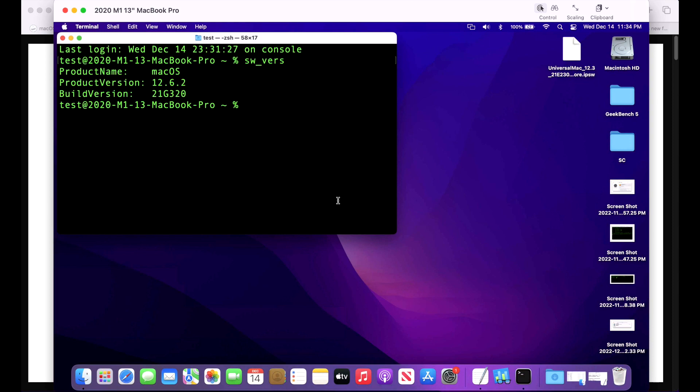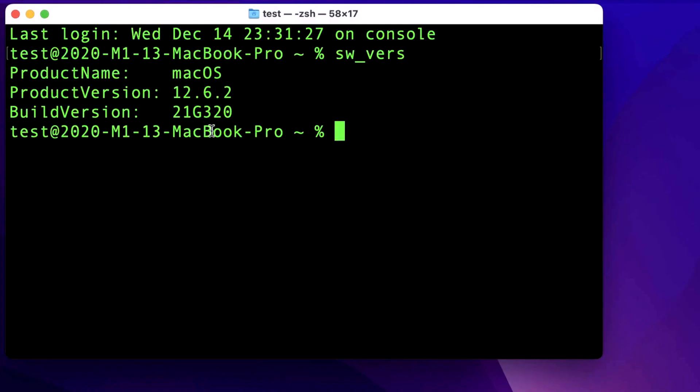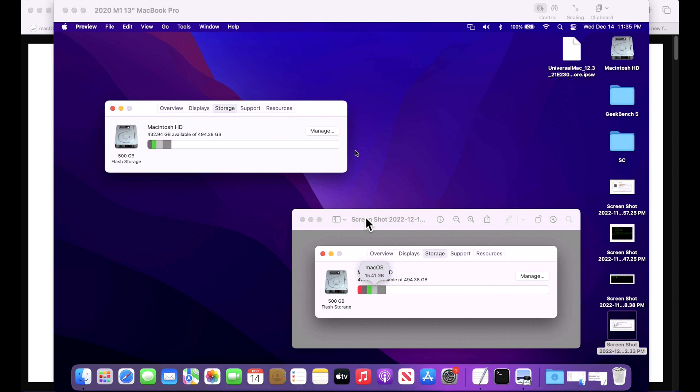The build version of 12.6.2 is 21G320. If you are installing any betas, make sure you are on the latest version, and if not, uninstall the beta profile first before installing the 12.6.2 update.